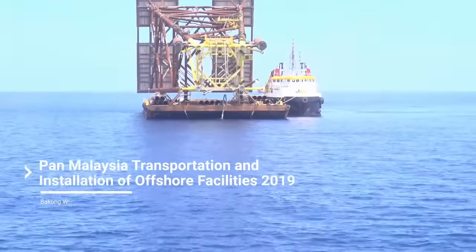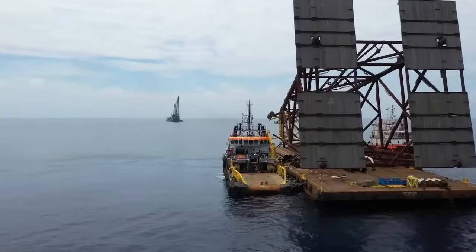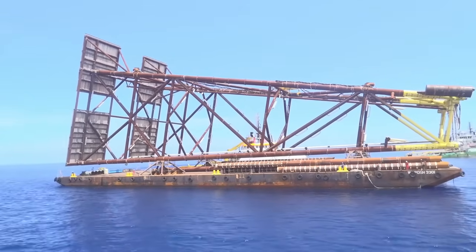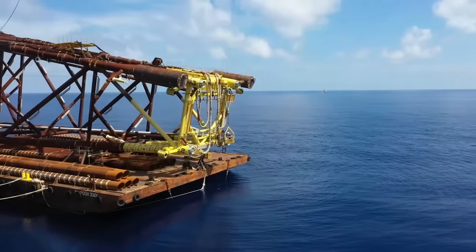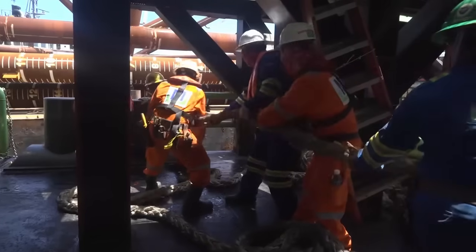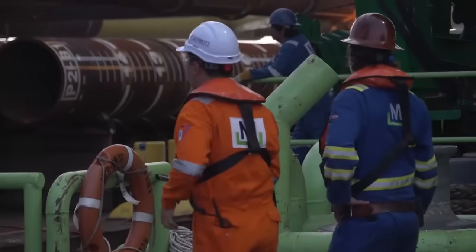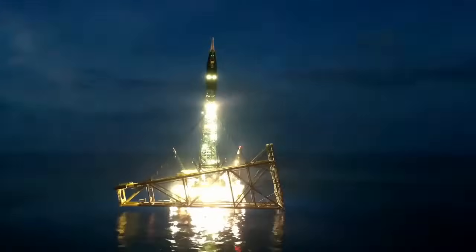The Bakung Wellhead platform was installed by McDermott for Sapura OMV in June and July 2019 using McDermott's Derrick Barge DB30. The installation was part of the Pan-Malaysia Transportation and Installation Contract awarded to McDermott.